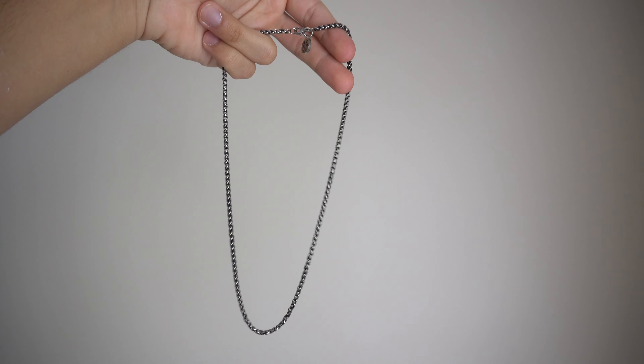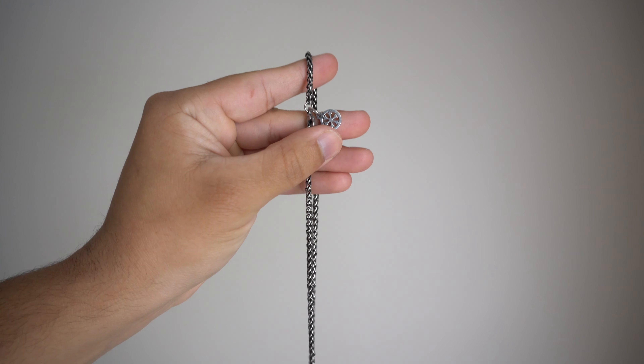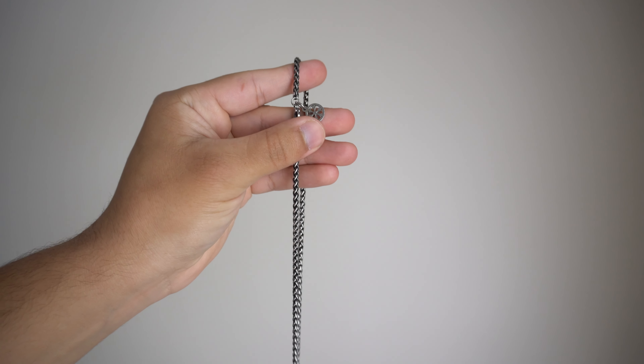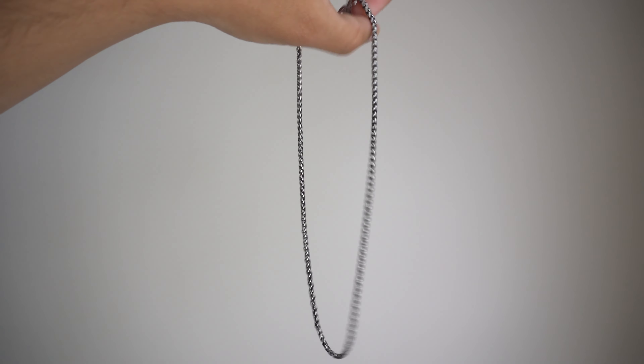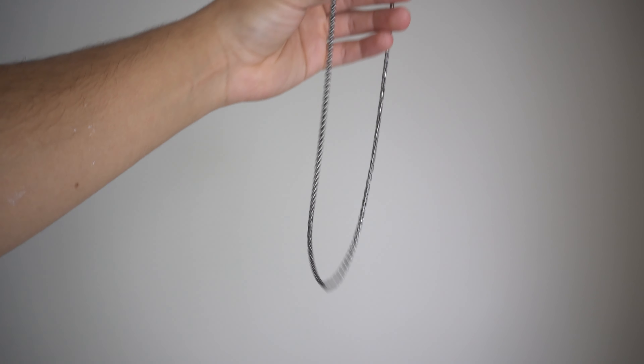Lastly, one thing every guy needs is a nice simple chain. This is called the Wheat Ear Chain. There are a couple of options — they have them in white and in gray; mine here is gray. Mine is a 50 cm, but if you want something longer they also have a 60 cm and a 70 cm. It's all personal preference when it comes to chain length and color. This chain comes in at $33. They also have pendants that go along with the chain — they have a bunch on the website so I highly suggest you check them out.